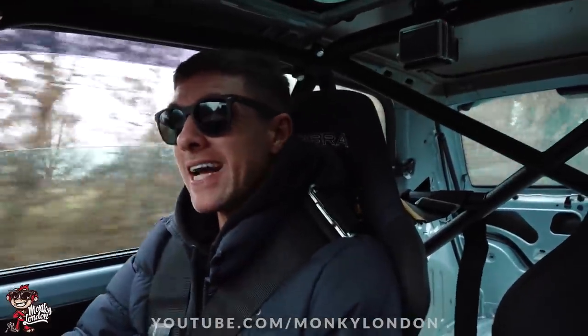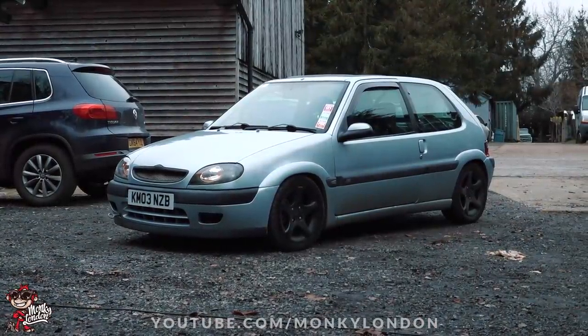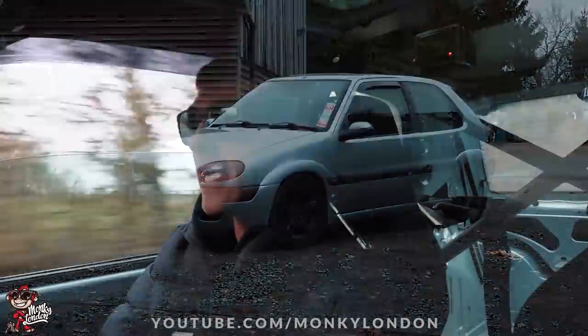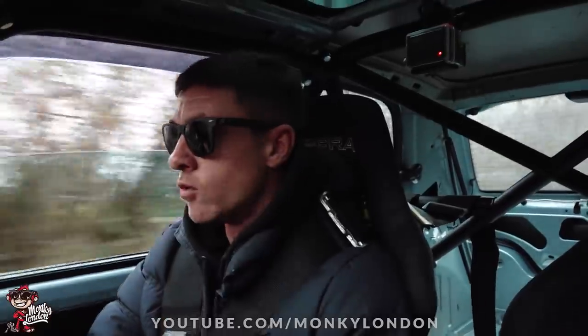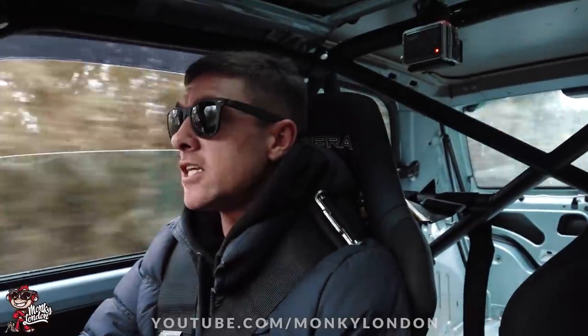These little Saxos absolutely ripped. This is actually a VTR - they did a VTR and a VTS. This is an 8-valve, it's got 100 horsepower. And I believe the VTS was 16-valve and had 120 horsepower, so about 20 horsepower more - a little bit more peppy. It kind of sang a bit more into the rev range. But these VTRs are kind of famous for having a lot of torque low down.